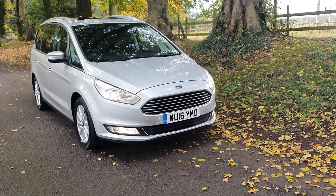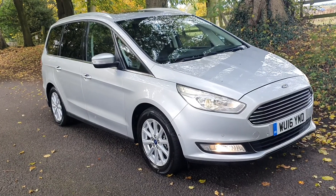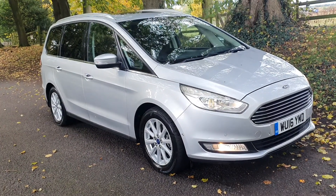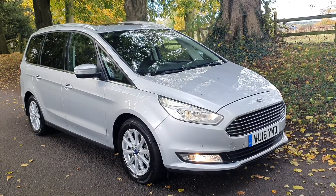Welcome — on sale today, March 2016, 2-litre manual Galaxy Titanium X, just over 52,000 miles.